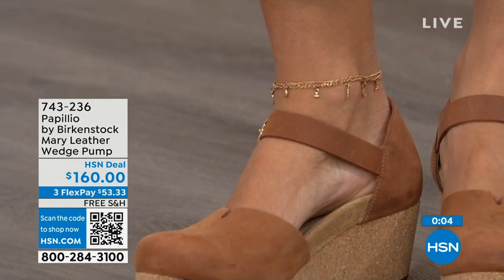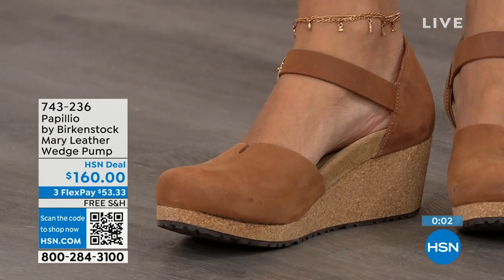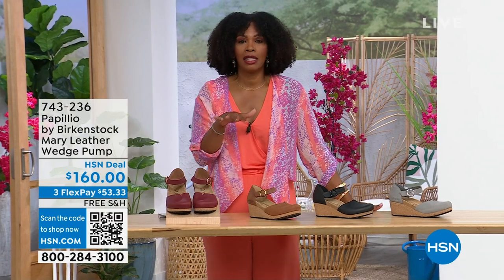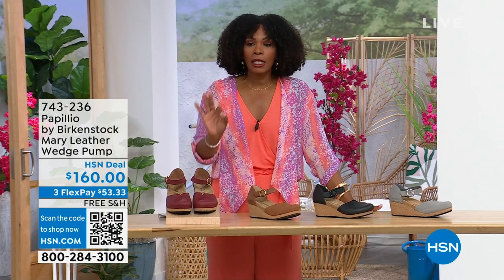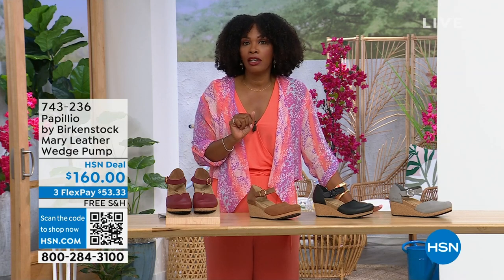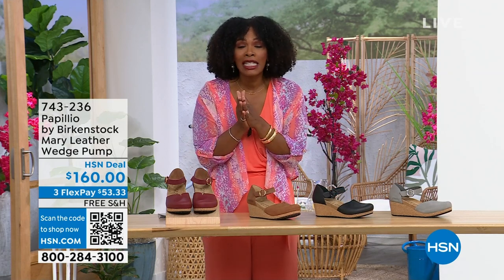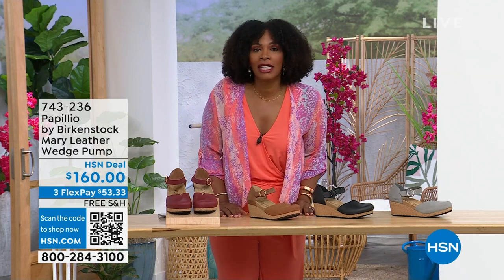This wedge is adorable on the foot. These are really cool. The flex pay is $53 and change in dove gray, black, cognac, or wine. Item number 743-236. And I do recognize that a lot of you are shopping on hsn.com — check out the style shop for vacation wear, basics, or summer accessories, all curated in easy-to-shop stores right there on hsn.com.